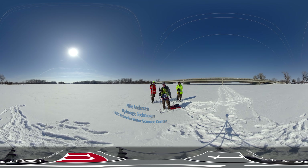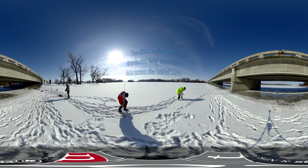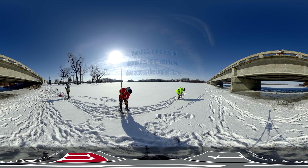I'm Mike Anderson with the USGS Nebraska Water Science Center. We have Logan and Nathan, and today we're out on the Platte River at LaShara, Nebraska, doing an ice discharge measurement. This site has been operated for 24 years. It's one of nine sites that we stream gauge along the Platte River.